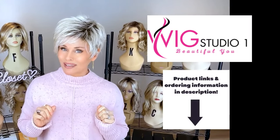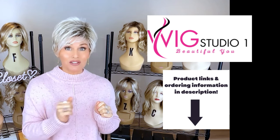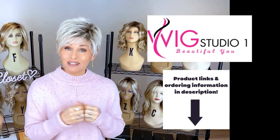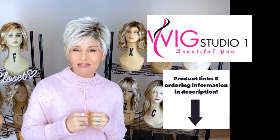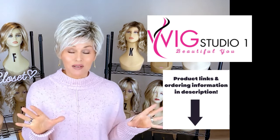I purchased this wig style from Wig Studio One. You can find it there too. All you have to do is expand the description box below. You'll find a direct product link. If you click on that link, it will take you out to the site where you can explore all of the colors and pricing.